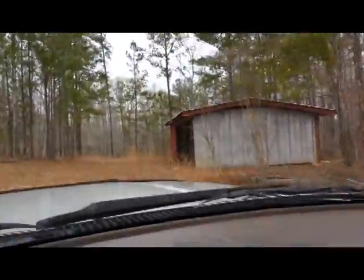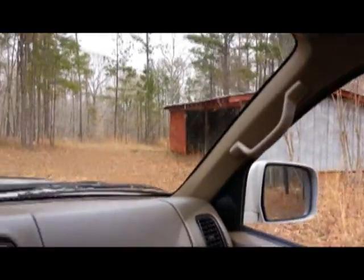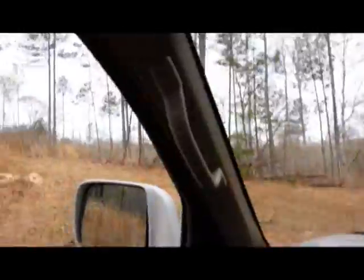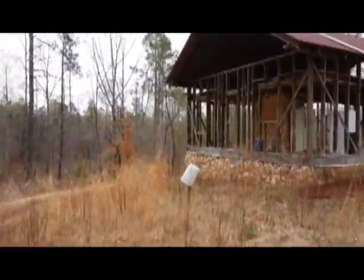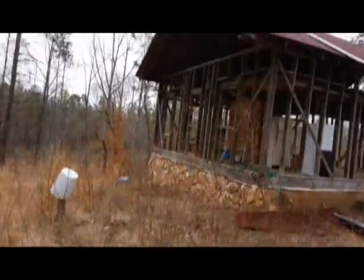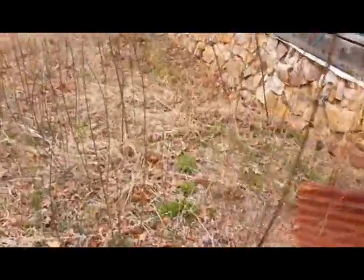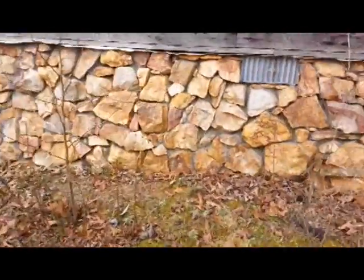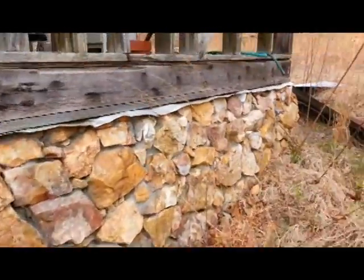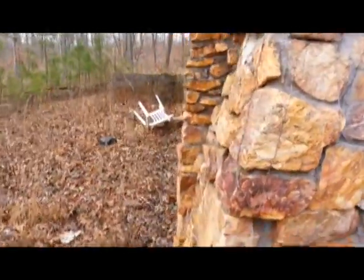Over here we've got a nice little pole barn. Let me walk you through these structures real quick. The property does have already on it a well and a septic system and a good start on a cabin. So for you do-it-yourselfers, look at this — there's some really nice stone work here on this starter cabin, and I'm seeing a lot of strong, good quartz in there.